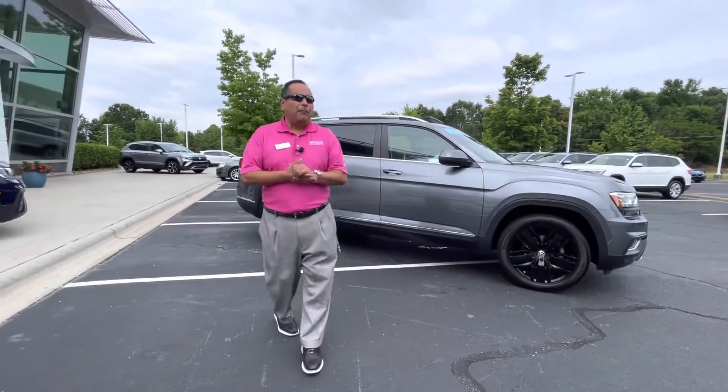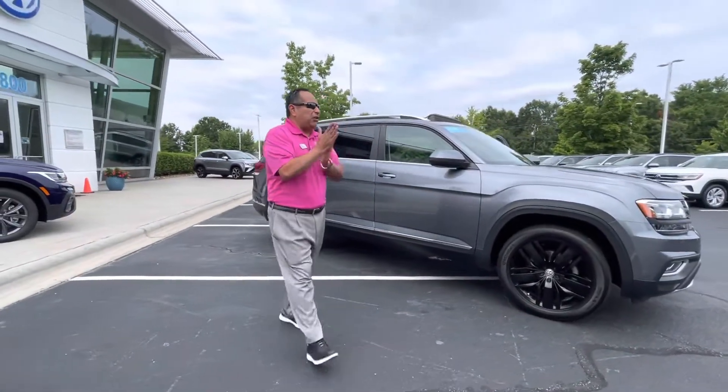All right. Richard Albino here at Carolina Volkswagen. Thanks so much for your time, Blaine. Come on, let's get you in the door, man. See you.